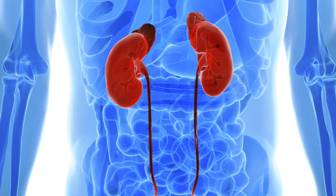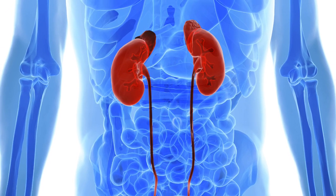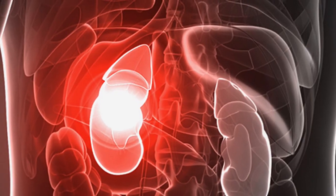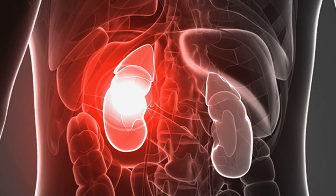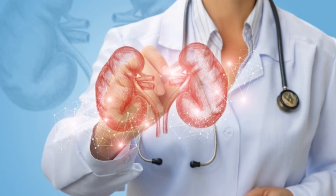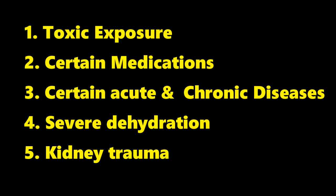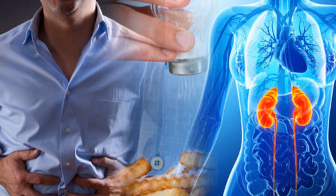Kidney is a main organ in our body which eliminates toxic waste materials and fluids from our body by filtering our blood. Kidney failure occurs when the kidney loses the ability to sufficiently filter waste from blood. It can occur because of many factors such as toxic exposure, certain medications, certain acute and chronic diseases, severe dehydration, and kidney trauma.